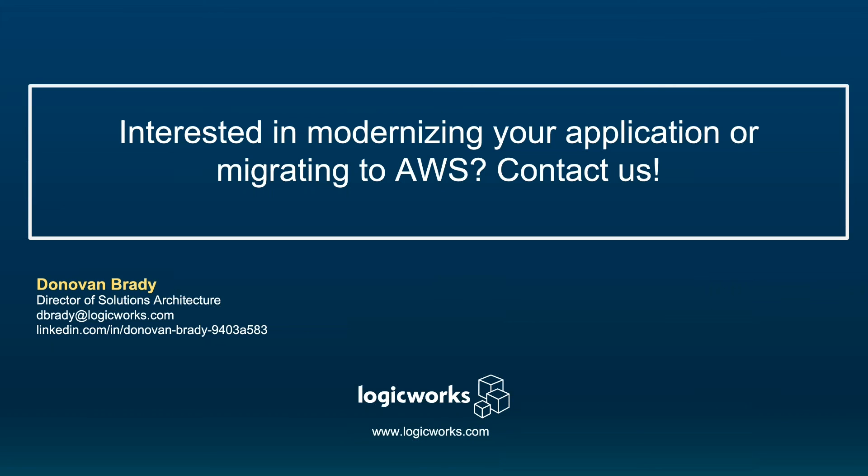That's about it. Sorry about the bandwidth issues. If you're interested in modernizing your application or migrating to AWS, please contact us. My name is Donovan Brady, Director of Solutions Architecture at LogicWorks. It's been a pleasure — thank you.